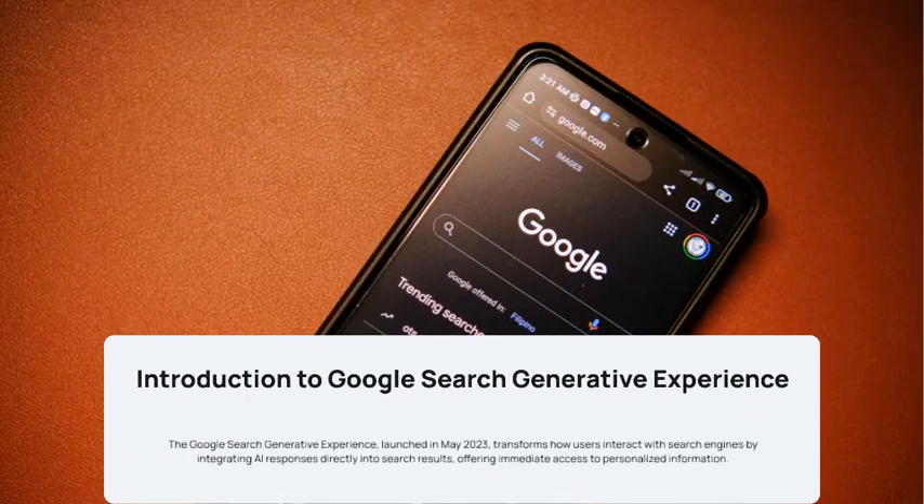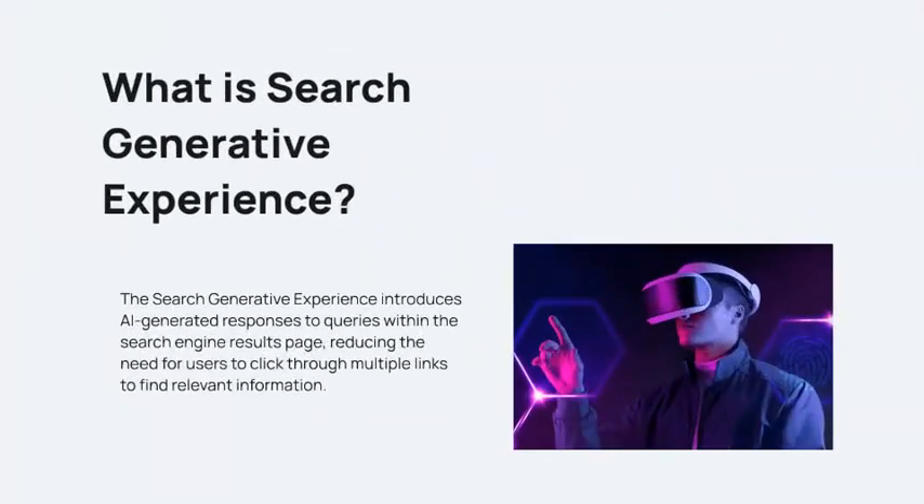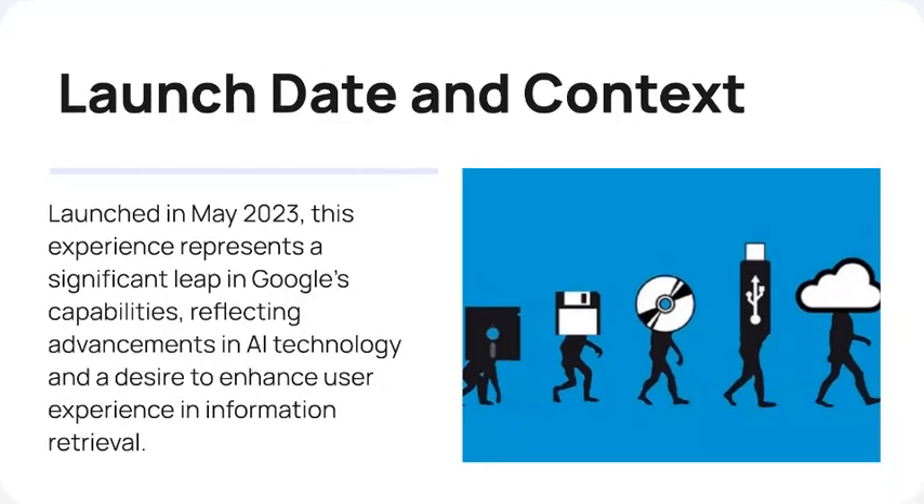Introduction to Google Search Generated Experience, which launched in 2023 and transformed the way users interact with search engines. What is SGE? It introduces AI-generated responses to queries directly within search engine results pages.